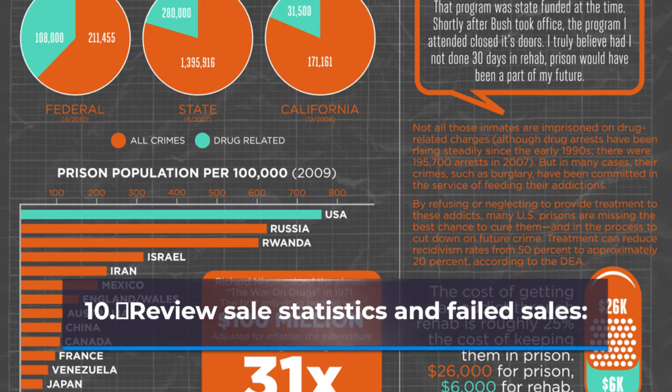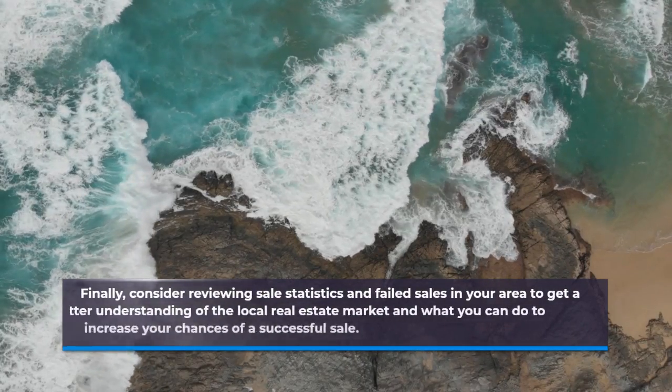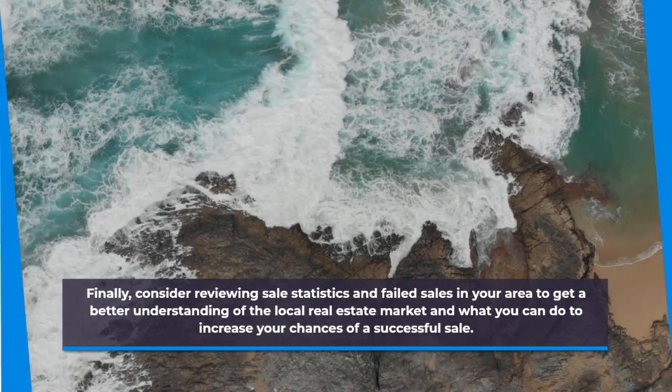Review Sale Statistics and Failed Sales. Consider reviewing sales statistics and failed sales in your area to get a better understanding of the local real estate market and what you can do to increase your chances of a successful sale.